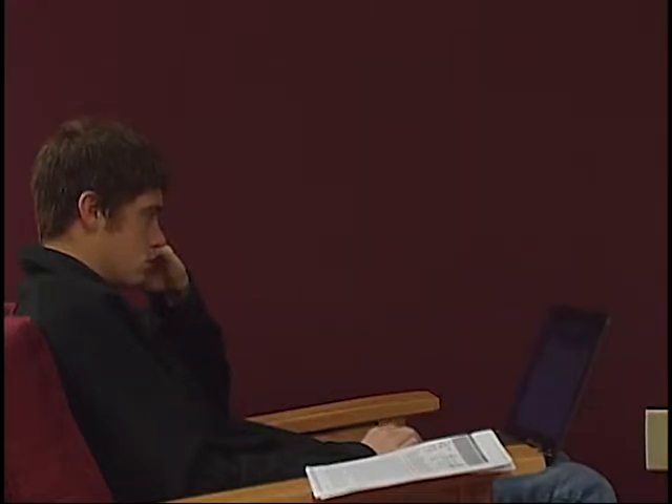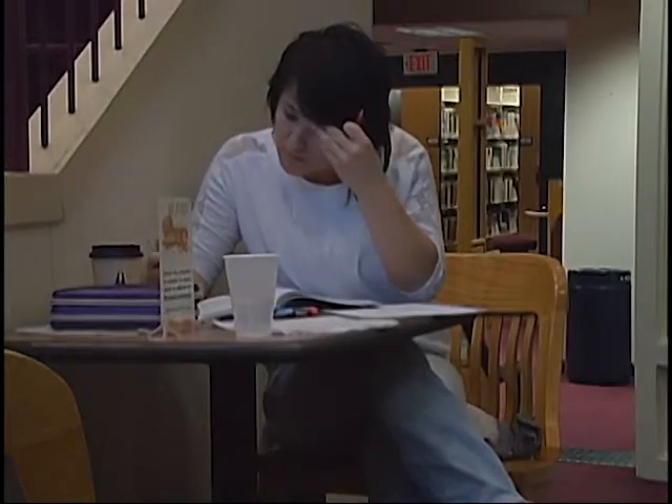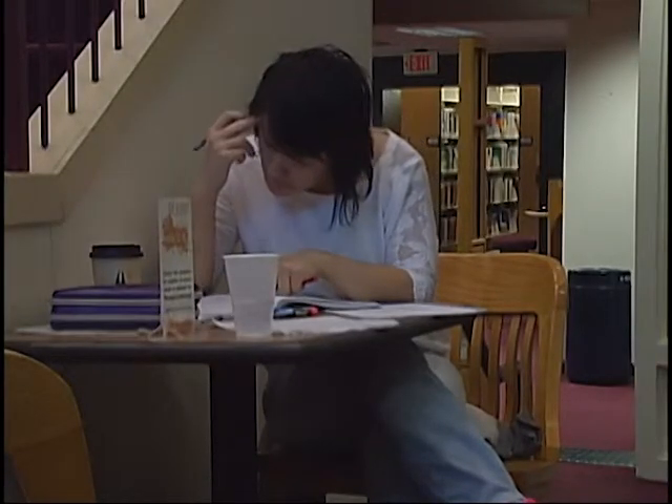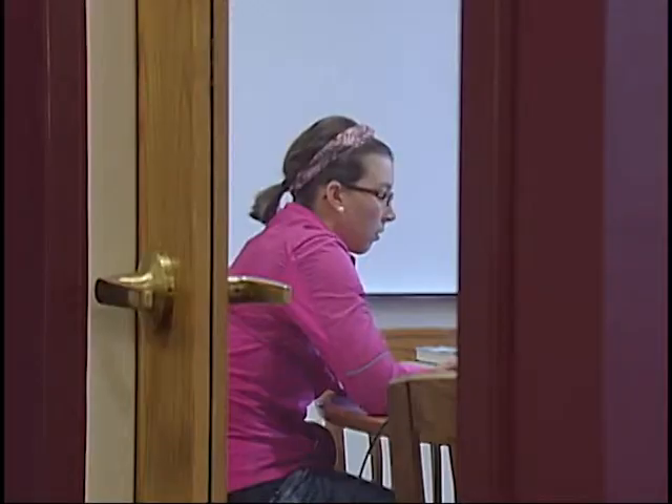It provides an extra burst of adrenaline that helps you finish your final paper or face other challenges. It's positive stress — a short-term physiological tensing and added mental alertness that subsides when the challenge has been met, enabling you to relax and carry on with normal activities.